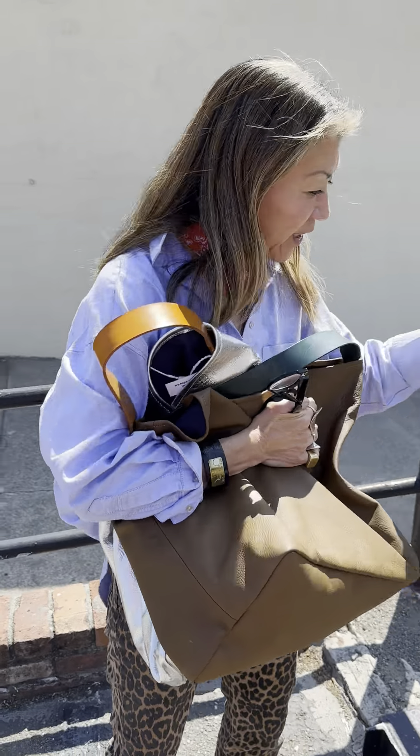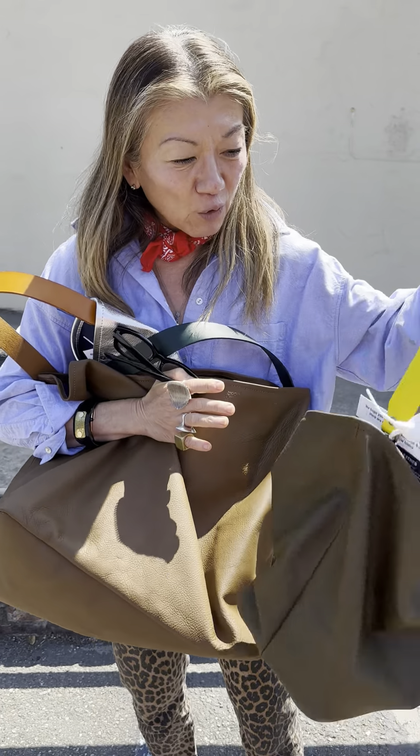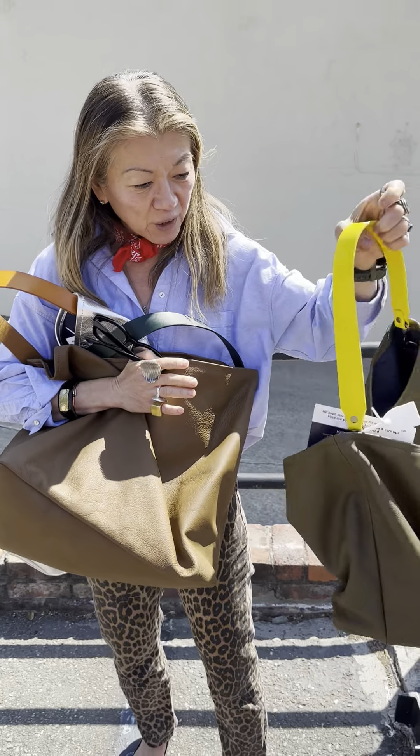I am just obsessed with this bag. And I've got the little medium one here in olive with yellow. They're so cool. I just love them.